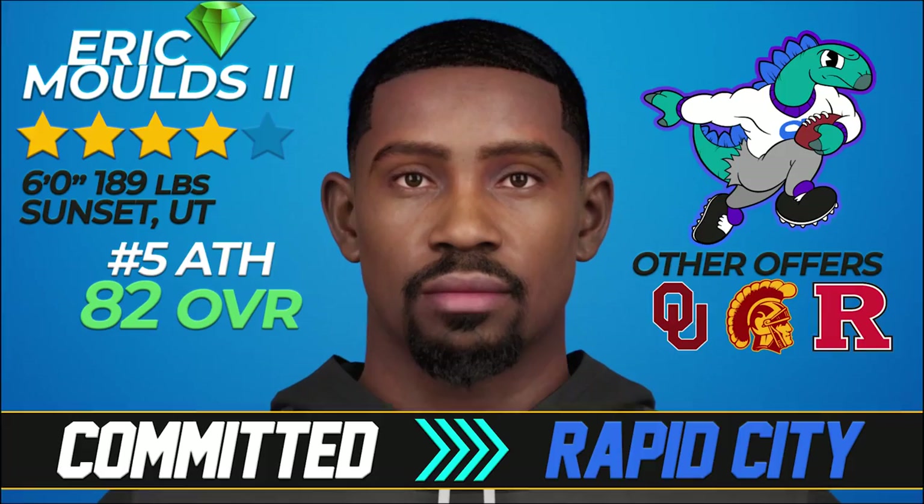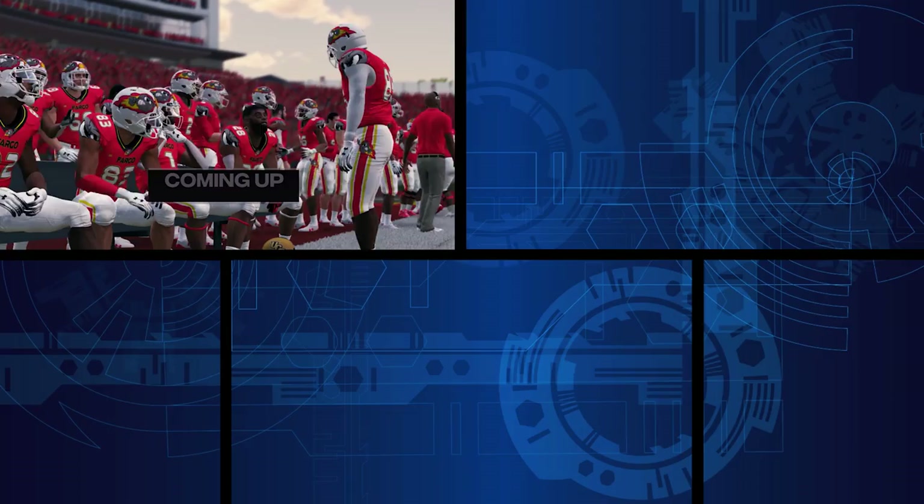Welcome back to the Dynasty. It's week four and Crystal Balls have led to two four-star athletes committing to Rapid City. We'll have more on them at the half. We'll also follow UCF at Fargo during the game today. In the halftime and postgame show, we'll have highlights from Tennessee at number three Florida in the Swamp, and number 13 Washington at number two Clemson in the rain.